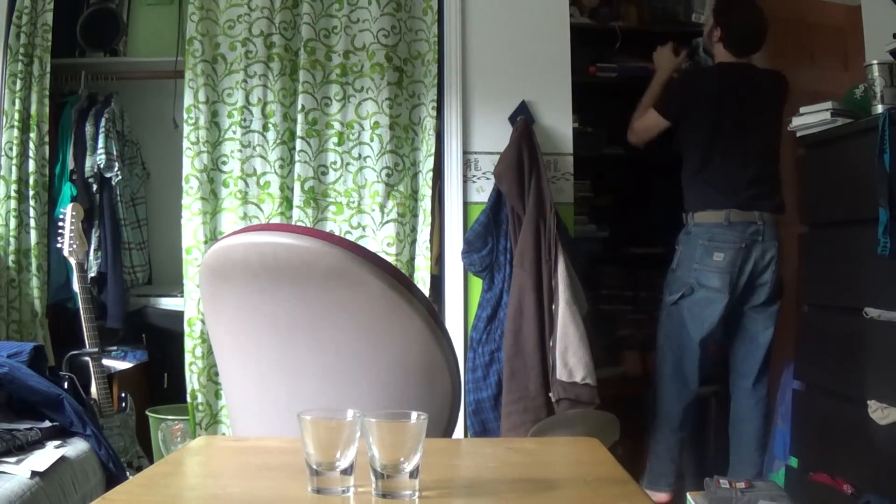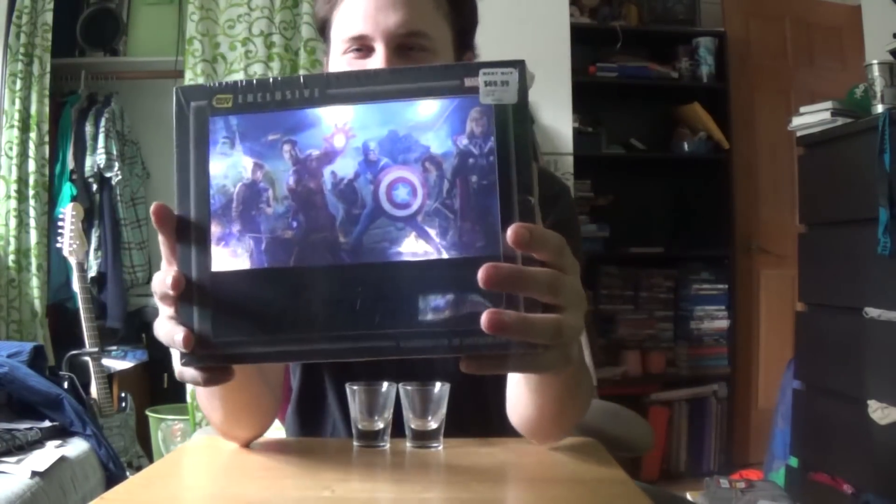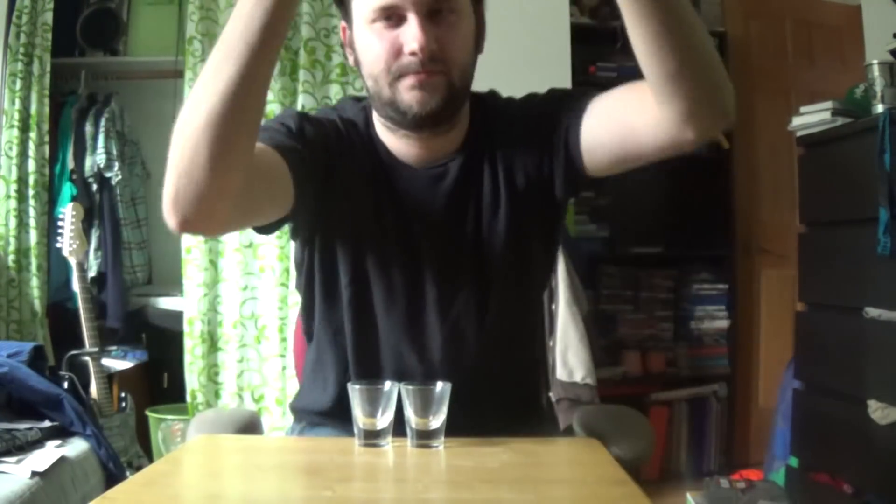Oh I forgot — oh god — I forgot all about my Avengers collector sets. That's how I'm seeing everything right now. Sorry, Avengers set. There you go, lights up. Looks beautiful — I have two of these. Look how beautiful it looks. Alright, that's enough. I will see you guys later.